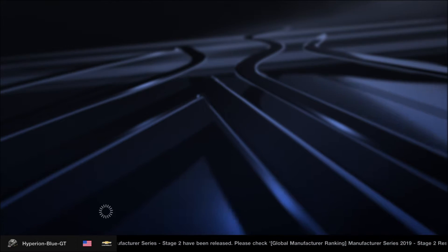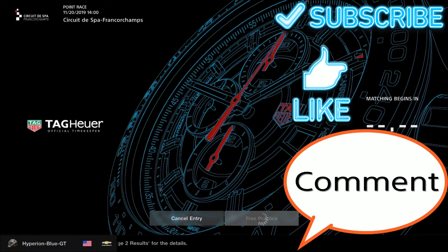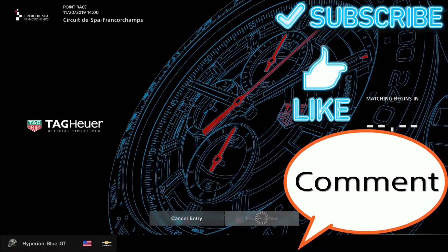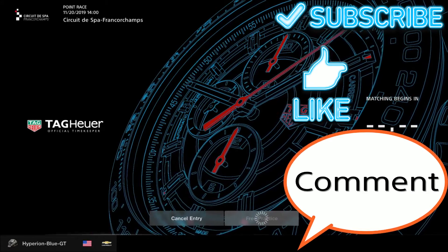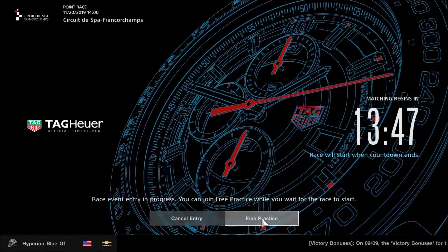We're getting excited for the moment we've been waiting for. Before you enjoy watching, please subscribe to my YouTube channel and check out some more videos if you like. Feel free to enjoy any time. Let's go and get ready to race!